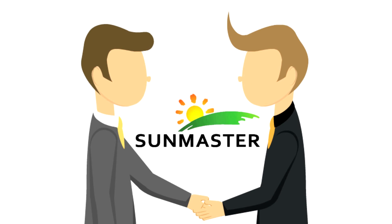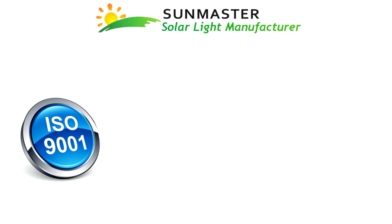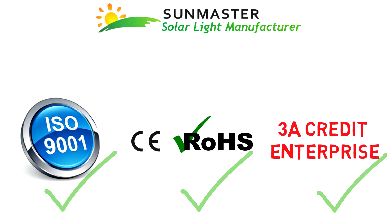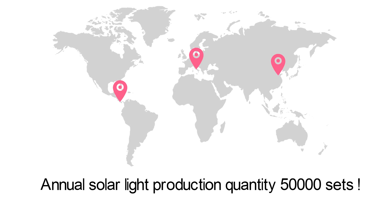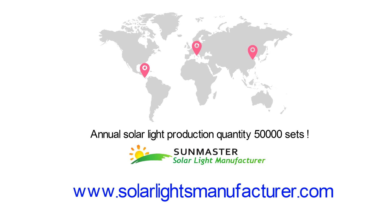SunMaster is the ideal partner for your business, holding an ISO 9001 certificate, CE ROHS certificate, and 3A Credit Enterprise certificate. We have offices in Asia, Europe, and America, with an annual solar light production of at least 50,000 sets. Contact us now for your solar light solution.